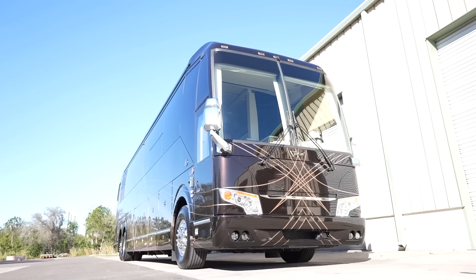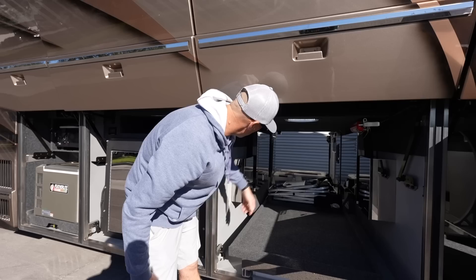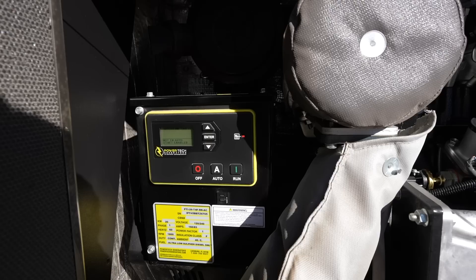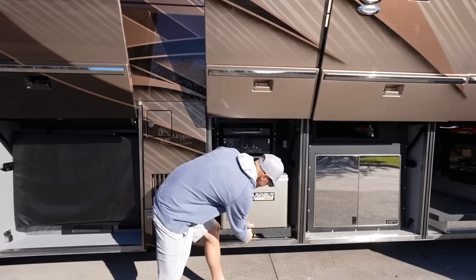This next bay is storage. This is the Prevost H3 chassis, so the tallest bay in the industry. You've got a power slide tray, some lawn chairs stored back there, and your components housed in this bay - I like how everything is finished off with nice compartments. This next bay is the generator. You do have a little bit of storage up here, it's lit up, and you've got a 20kW Power Tech generator - all super clean.